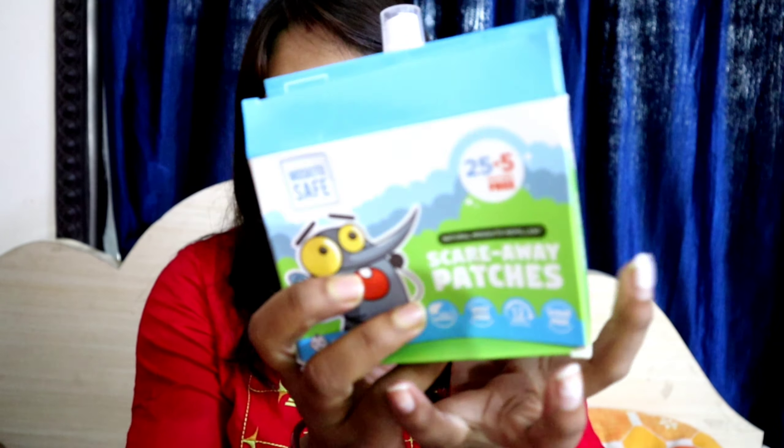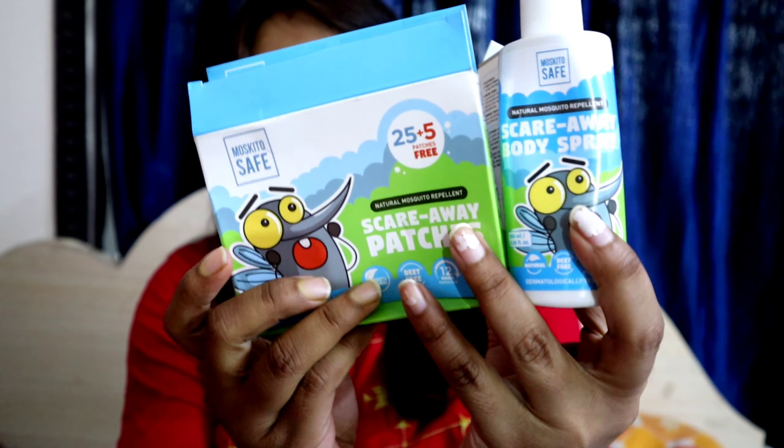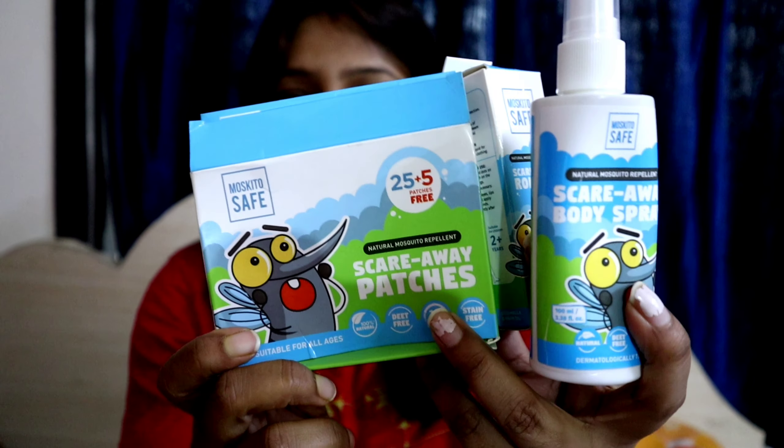Hello friends, welcome back to my channel. I've used 3 products in this section.